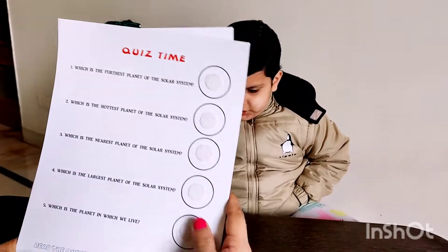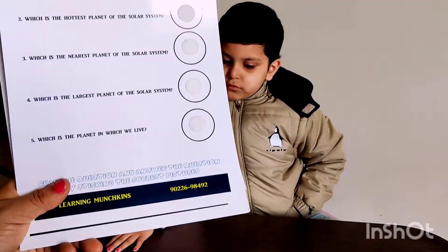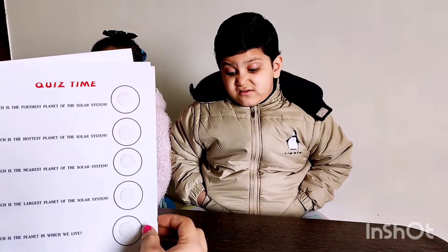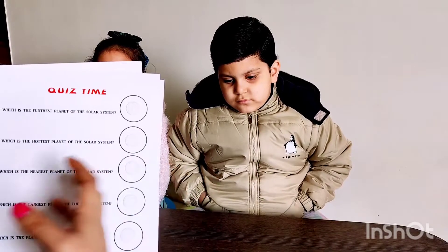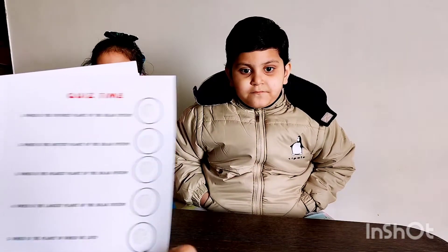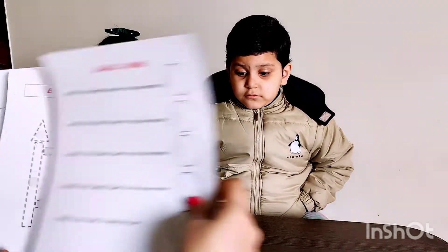Then this is a quiz, and this is a Velcro-based accessory so kids can reuse it again and again. This is the quiz time in which good questions regarding the solar system have been put — like which is the furthest planet of the solar system, which is the nearest planet, which is the largest one, and on which planet do we live. So basic knowledge regarding the solar system, and here they'd be pasting the planets.